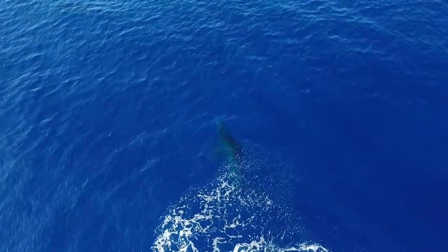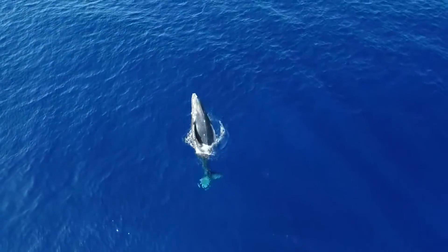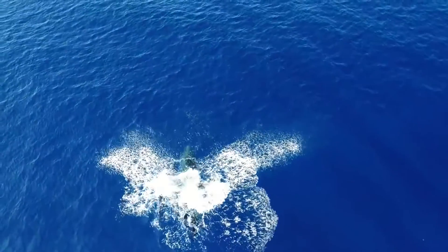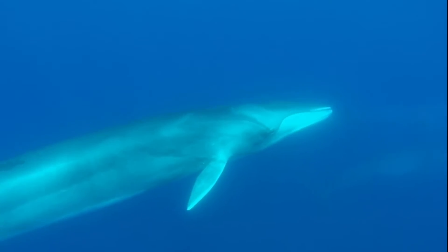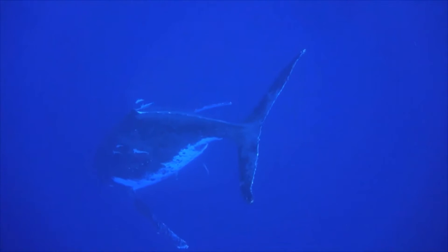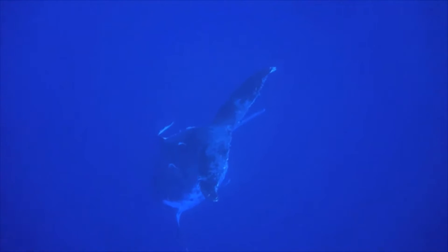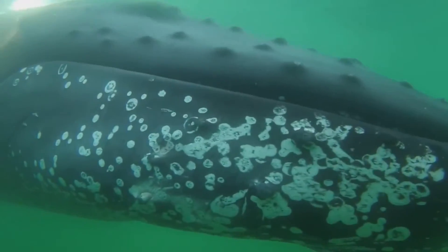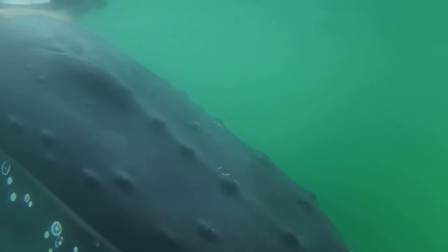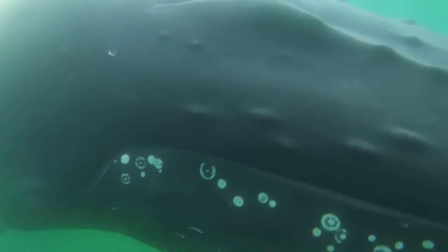Due to their curious nature and jumping displays, the humpback whale is one of the most popular whales for whale watching. Large aggregations of baleen whales are uncommon. Even in migration, groups normally consist of only a few individuals. This is thought to be because their predation pressure is low due to their large size, allowing them to safely stay in smaller groups.